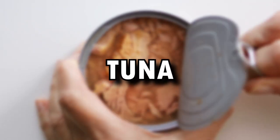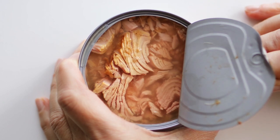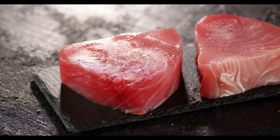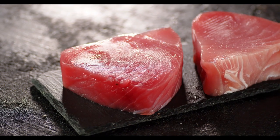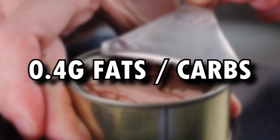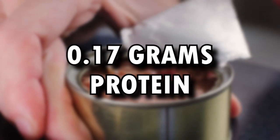Canned fish, like tuna, is also an excellent source of protein. One can of tuna contains about 25 grams of protein, and the convenience of canned fish makes it easy to eat on the go. Flavored tuna packets are also a tasty option, with sweet and spicy flavors containing only 4 grams of combined fats and carbs for 17 grams of protein.